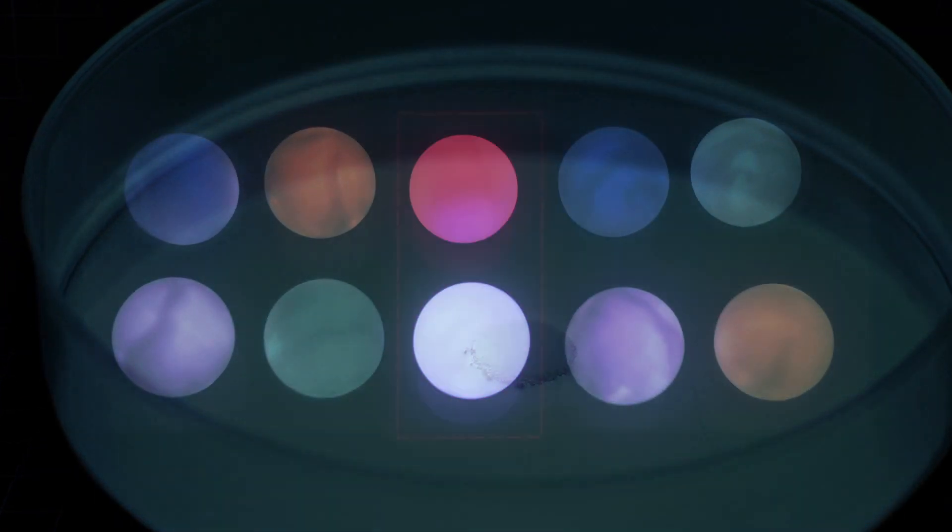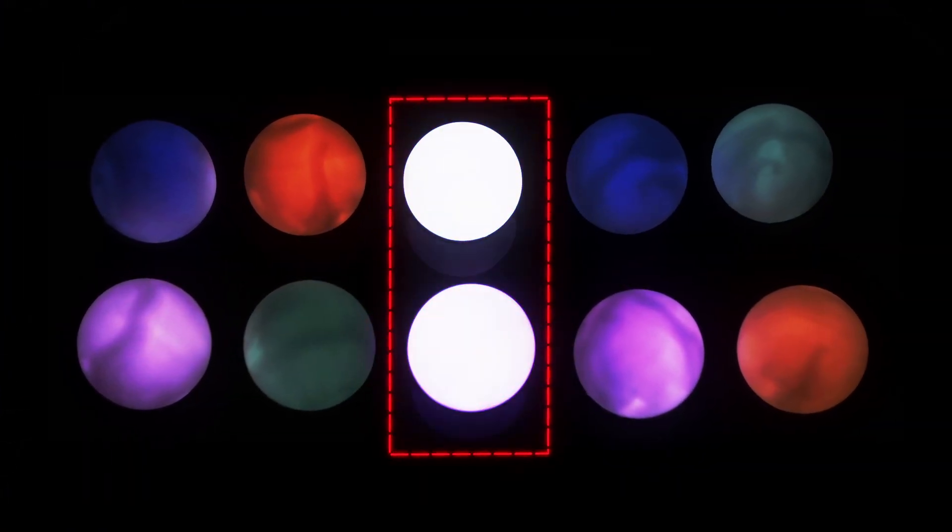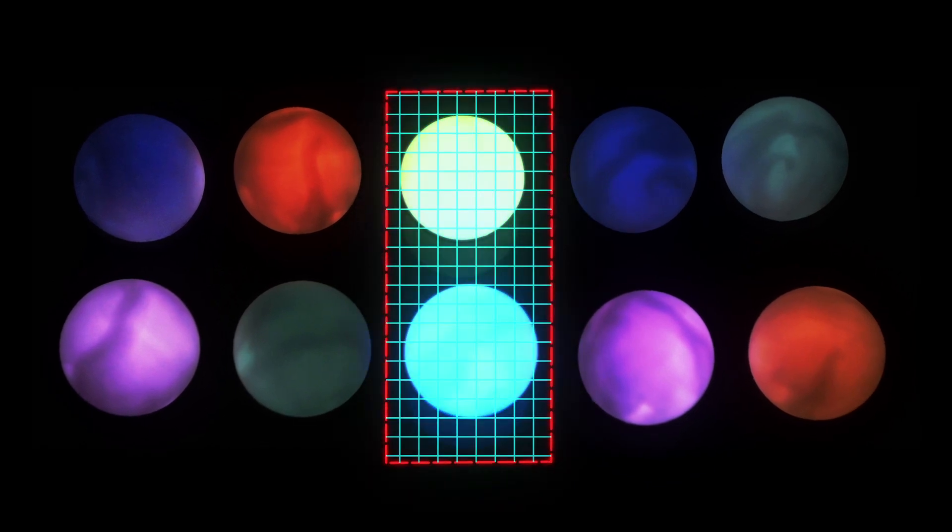Scientists have created a way to make careful changes to genes that can affect how they work, by removing and even replacing bits of DNA. Nora and her team are using this method to learn more about the earliest stages of a human embryo's development. But one day, it could have other uses too.